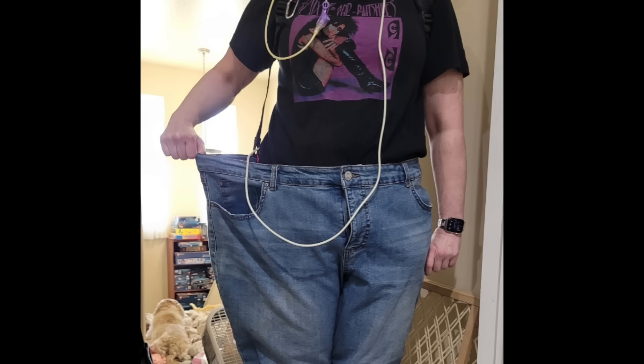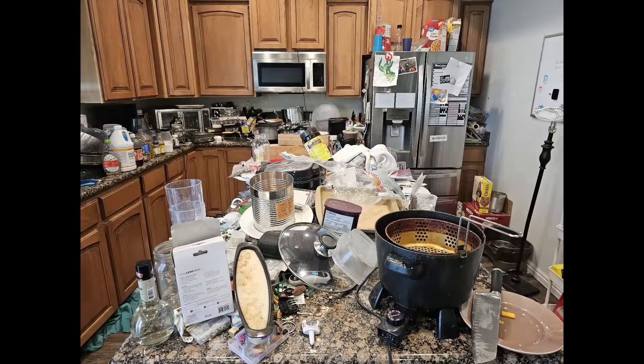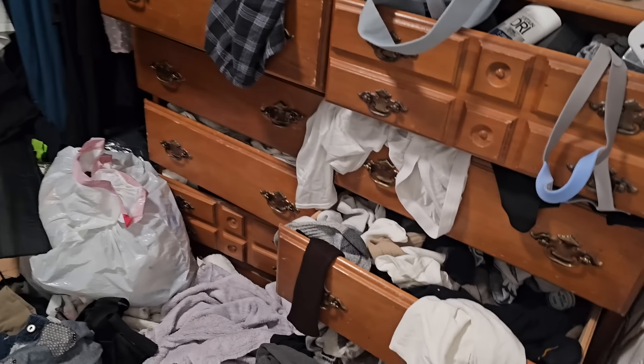Hi everyone! Welcome back to Beautiful Mess. Today we are back in the home of Cammie, our incredible shrinking woman. You'll probably remember her kitchen and transforming it from this into this beautiful space. But today we are going to be working on her closet and her upstairs hallway.